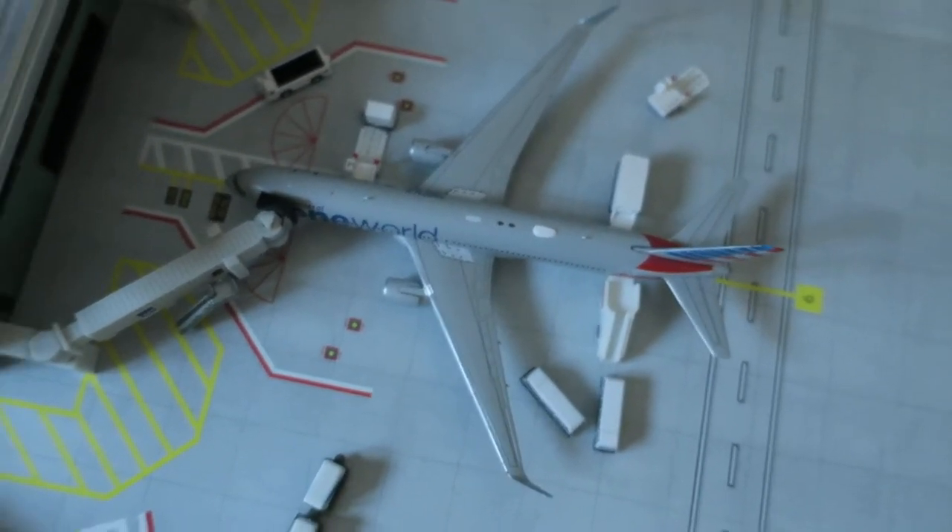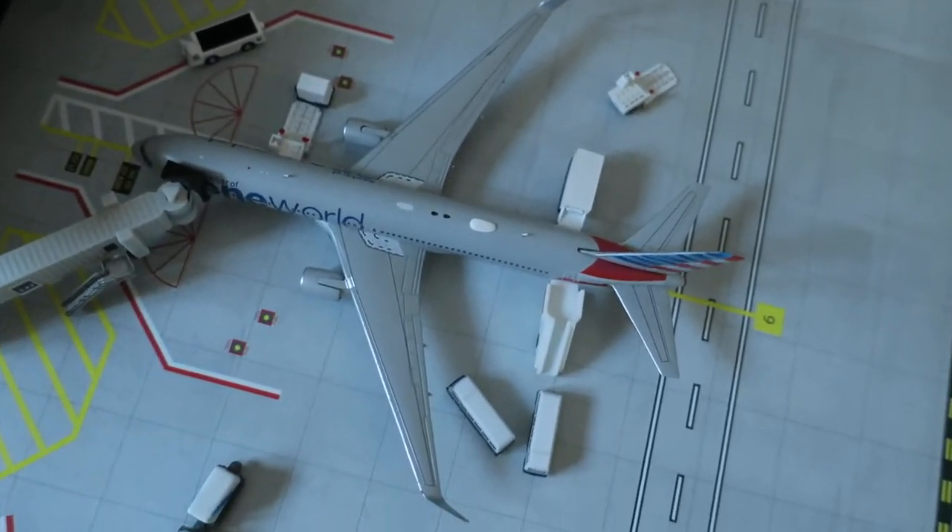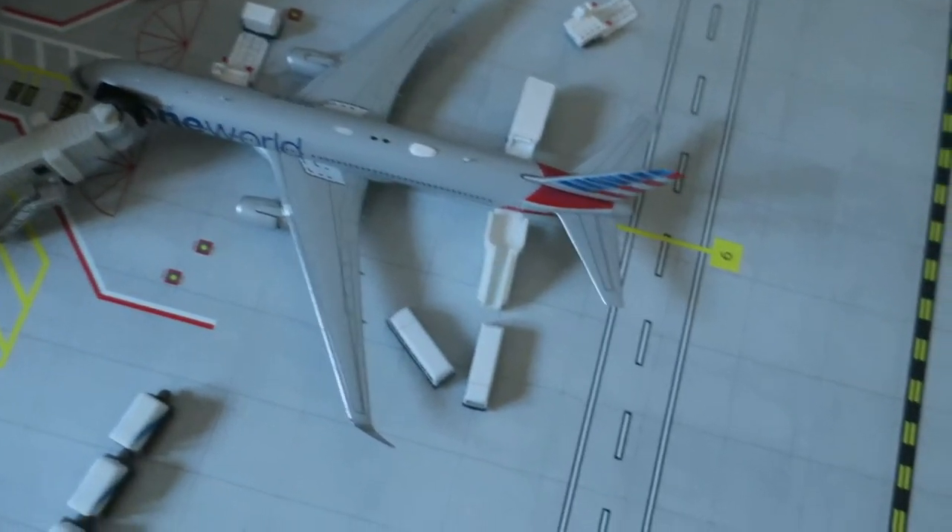Right here, American Boeing 767-300. Head arrives from Leiche, and we'll depart to Paris Charles de Gaulle.